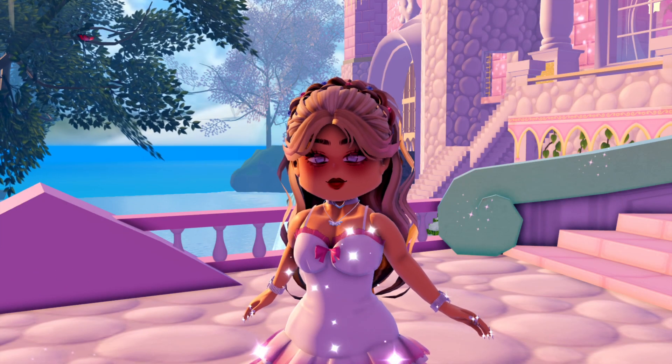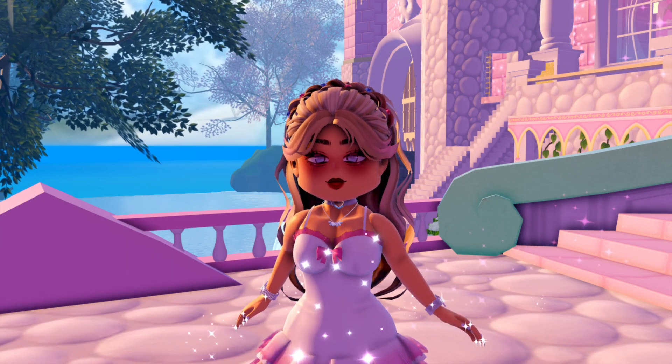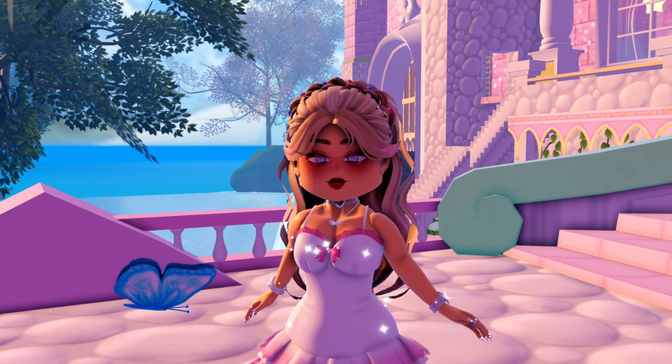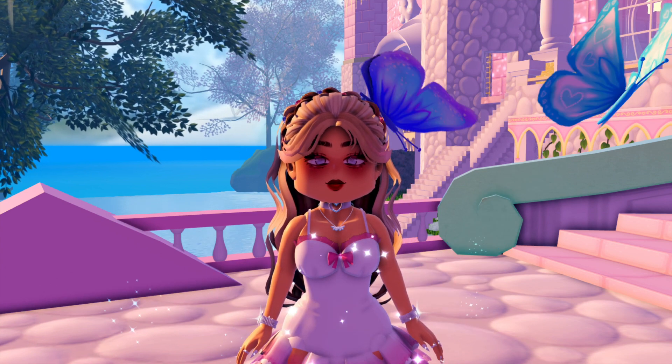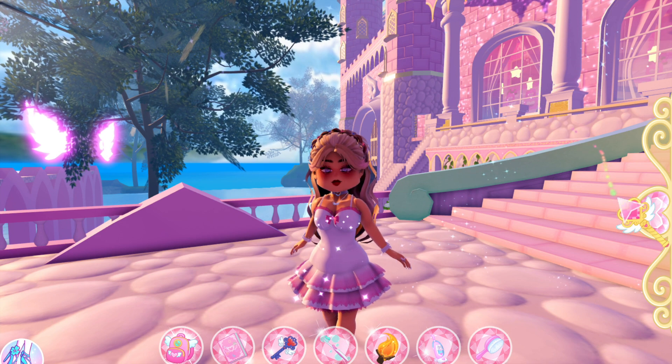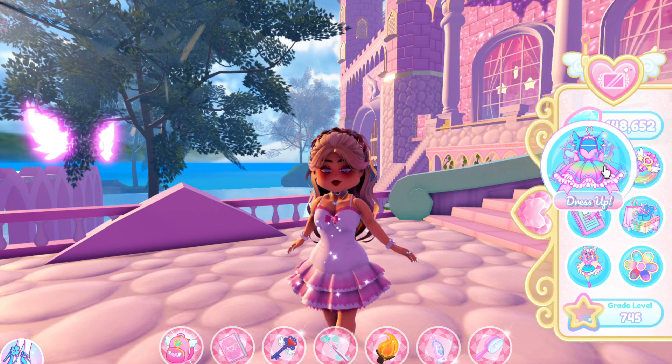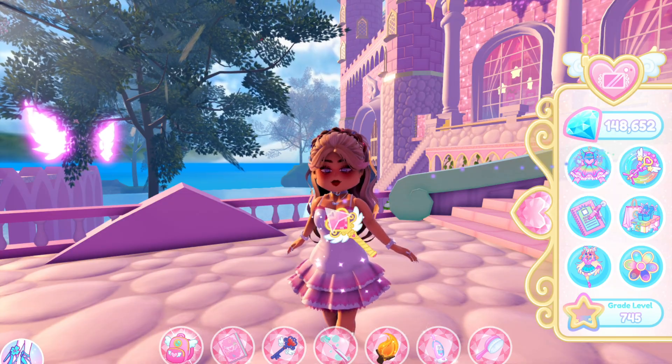Hi guys, it's Mingo Biker here, welcome or welcome back to one of my videos. I'm really excited because the new Royal High set for students to wear is in the game. It was leaked on the side here, right there — but it's actually kind of in-game.